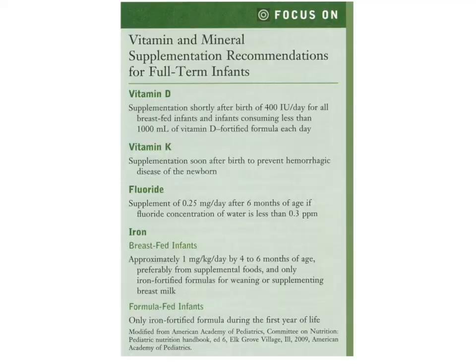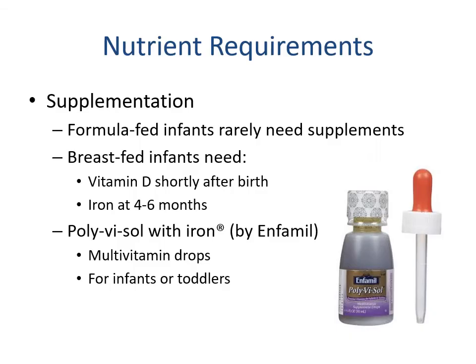Here you can see a summary of micronutrient recommendations for supplementation for infants. Formula-fed infants rarely need supplements as the nutrients previously discussed will be fortified into the formula. Breastfed infants are going to need vitamin D shortly after birth, with iron at four to six months or a fortified food such as cereal. What you'll commonly see is Poly-Vi-Sol with iron — basically an infant's vitamin — which contains much fewer vitamins in different forms for better absorption and no competition, really just supplementing what infants need.